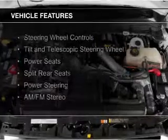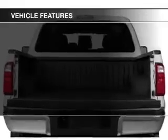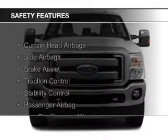The features include steering wheel controls, a tilt and telescopic steering wheel, power seats, split rear seats, power steering, and AM-FM stereo. Safety was made a priority with these features.